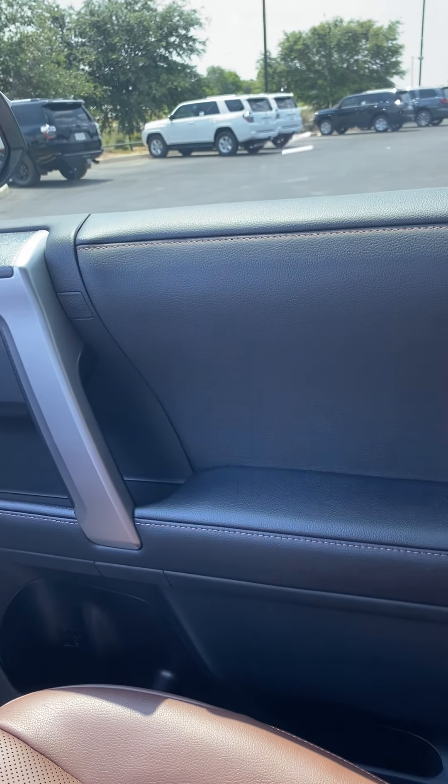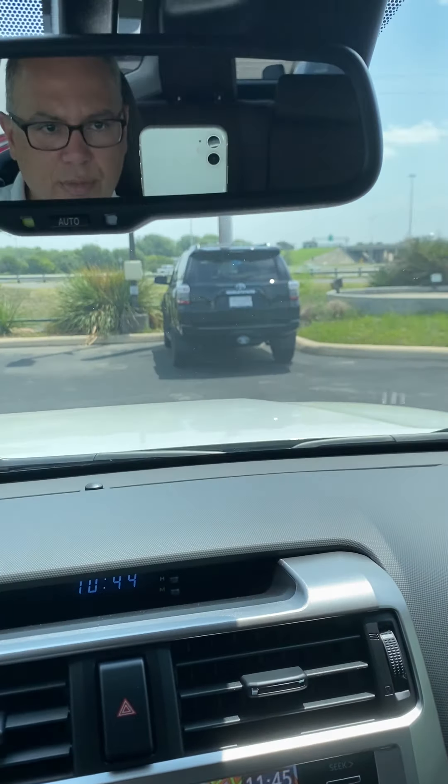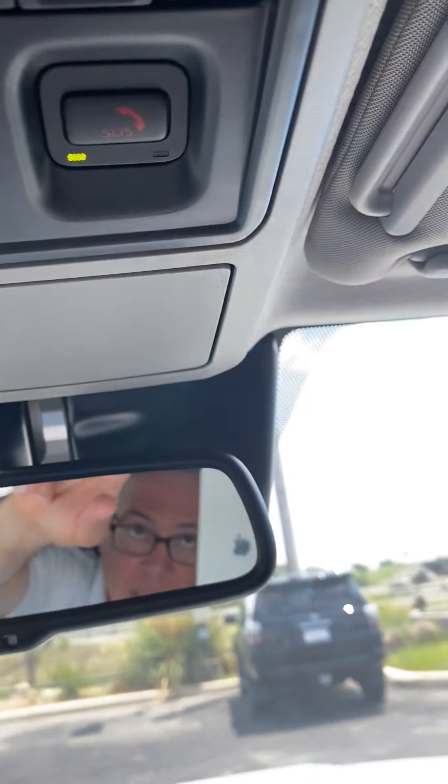It is a beautiful truck — that's leather right there, with wood trimming. It's got an auto-dimming rearview mirror, garage door openers, and an SOS button.